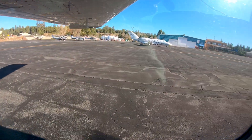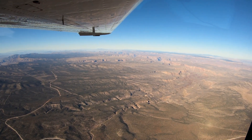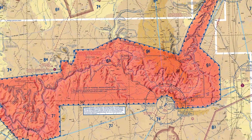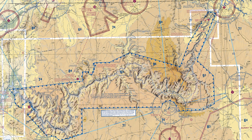Grand Canyon National Park is a small single runway airport located near the southeast rim of the Grand Canyon in Arizona. The airspace north of the airport's Class Delta airspace is highly regulated and restricted. Flying to GCN requires detailed pre-flight planning to become familiar with the rules and requirements to operate in and around the surrounding areas.